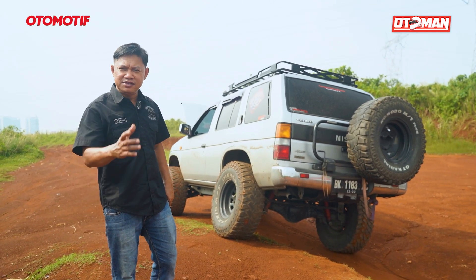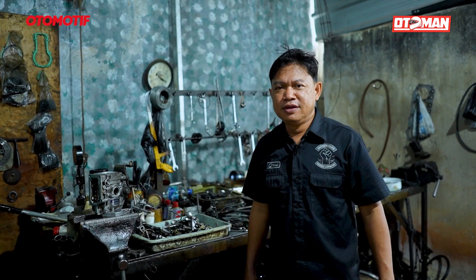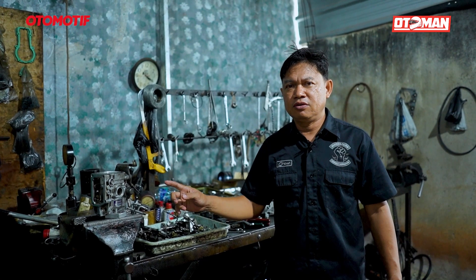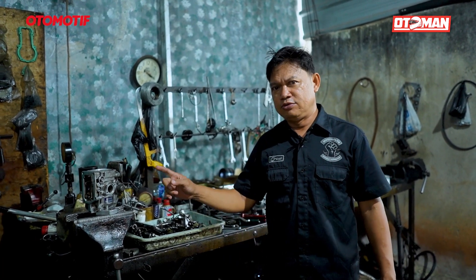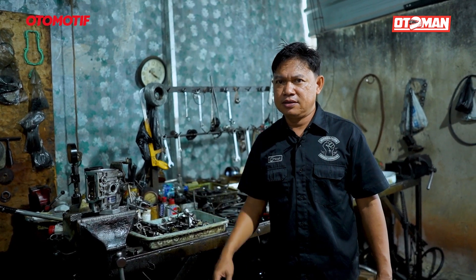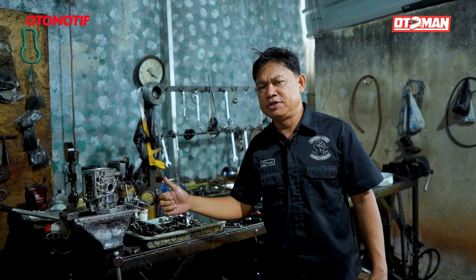Tidak hanya sekedar diperbaiki, nanti saya akan upgrade. Ini bos pomnya sudah kita bongkar. Karena kunci mobil diesel konvensional itu, jantungnya terletak di bos pom, penyuplai bahan bakar. Bos pom atau injection pump, orang Indonesia biasa panggil bos pom, lebih familiar.